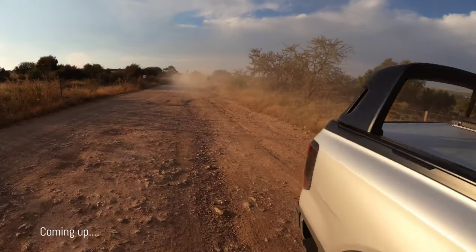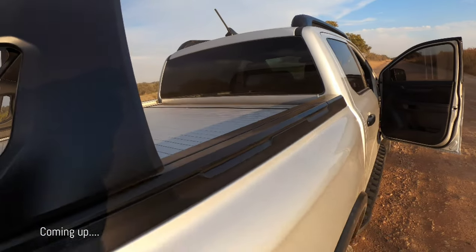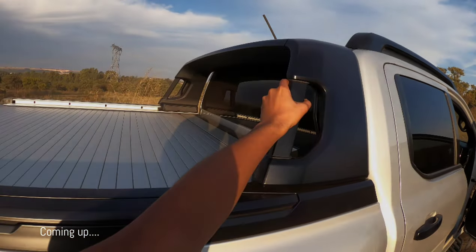I want to push this thing to the front. What do they call this again — flexible roof rack — lock this thing.